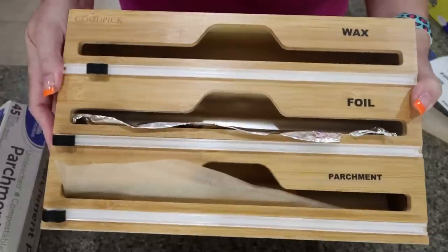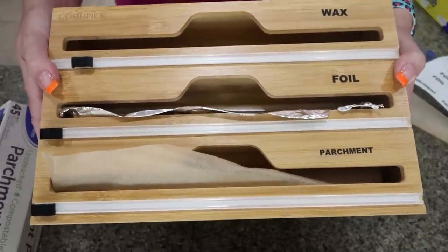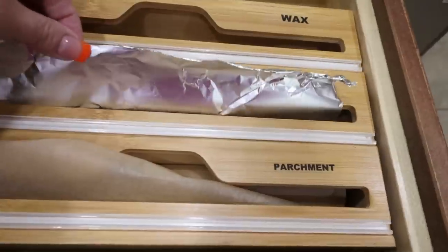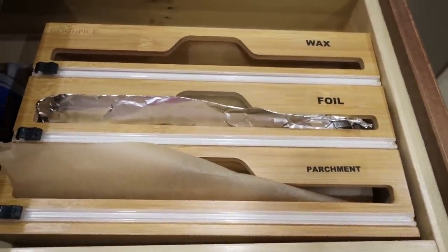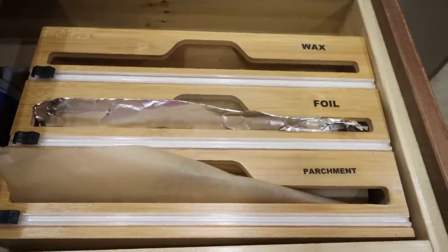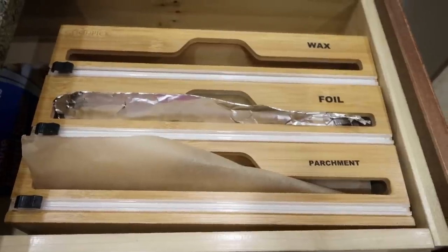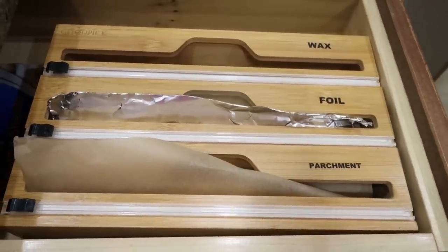Look how good that looks. Let's go ahead and put it in the drawer. It's definitely going to make it much more organized — look at how nice that looks. Really easy access to everything, which I really appreciate. Highly recommend. I always feel really good when my kitchen is super organized. I'll make sure I link the GoodPick Wrap Organizer down in the description box for you.